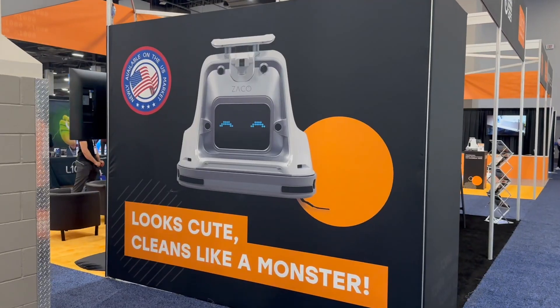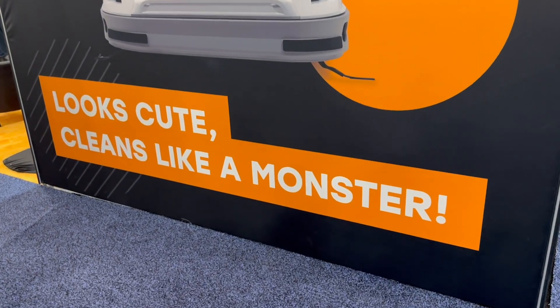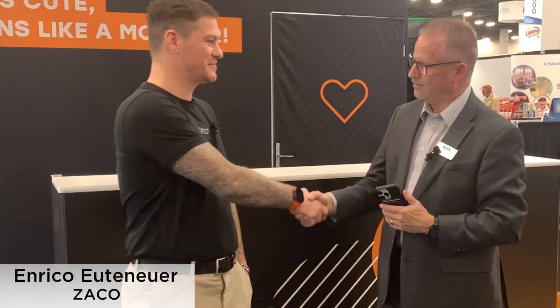We're at ISSA Show North America 2024 in Las Vegas, and innovation is happening here. We're meeting Enrico — great to meet you — with some German innovation coming to America. He's the head of global sales for Zeiko Technology, a company based in Germany with sales all over the world.